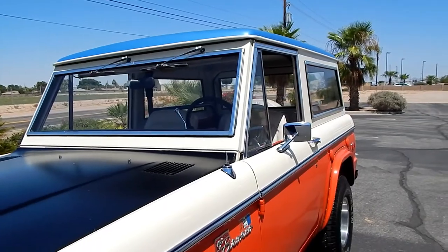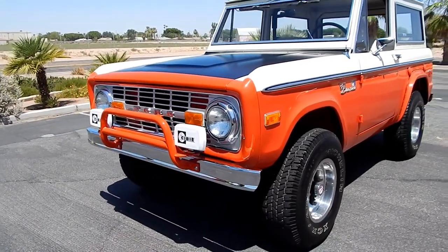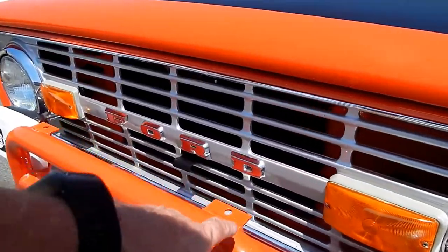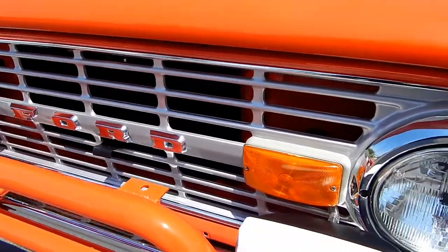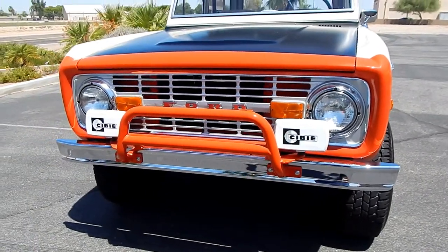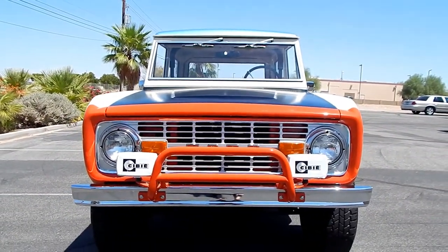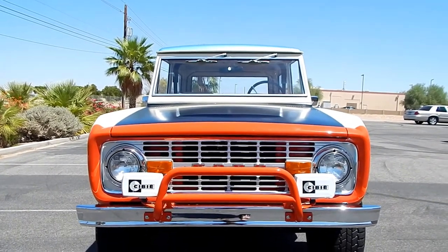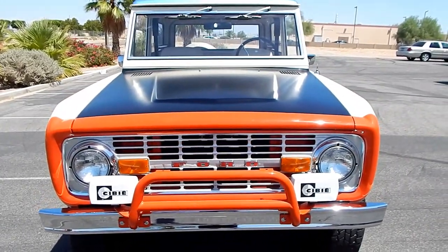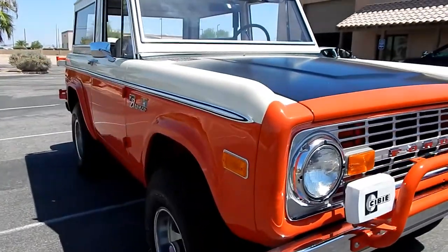It gets a little dusty out here. It has what Hal called a cactus killer — or cactus smasher — grill guard on it. Somebody had added a couple of light brackets which he left on. It has CB lights on the front; that's the larger size of the two. They only built somewhere between 450 and 650 over five years — they didn't keep track — all converted by Strop in the Long Beach area, shipped direct from Ford.